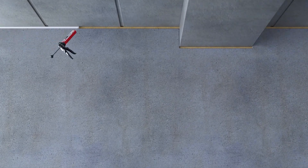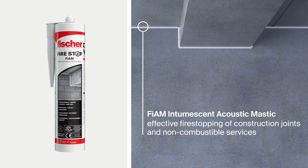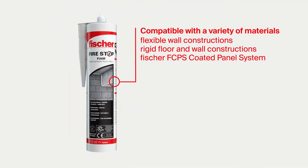The Fischer Fiem Intumescent Acoustic Mastic effectively seals construction joints and service penetration applications, and prevents sound transmission between building areas. Fiem is compatible with a wide range of materials.